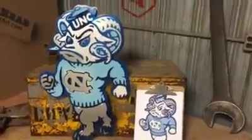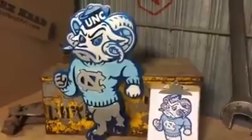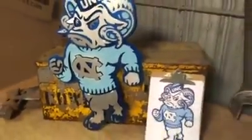So hopefully this will be coming to market soon for Tar Heel fans. HexHeadArt.com.